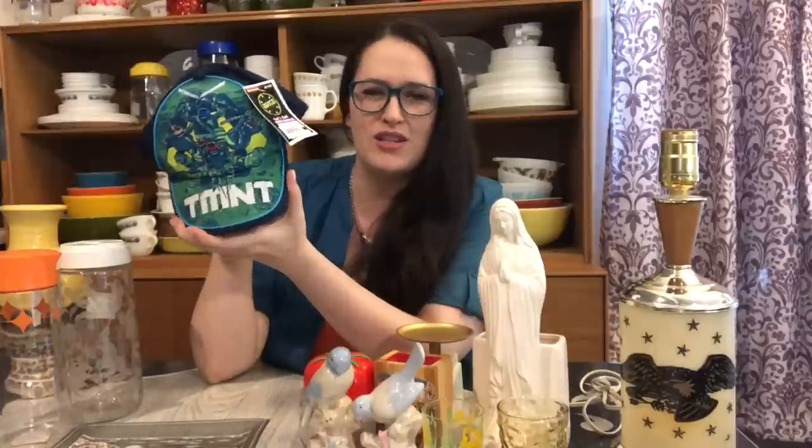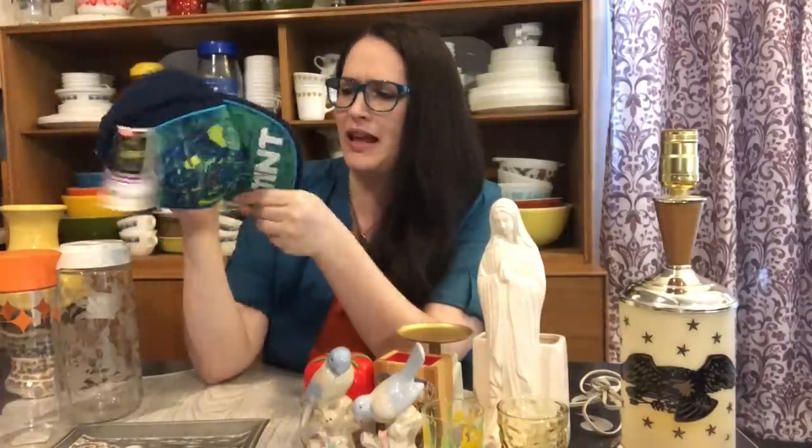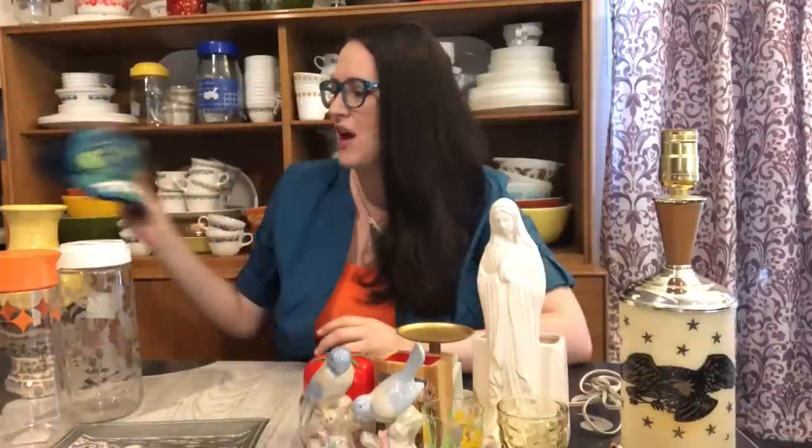I did grab a few hats today. My husband is actually starting up his own eBay and wants to look into sports memorabilia, T-shirts, hats, and some gamer stuff. I've been wanting to throw some stuff on eBay anyway, so I'll probably just toss mine on his. I did pick up this brand new Teenage Mutant Ninja Turtle hat for my son — it still has the tag on it. I believe I paid three bucks for it, which is a pretty good deal.